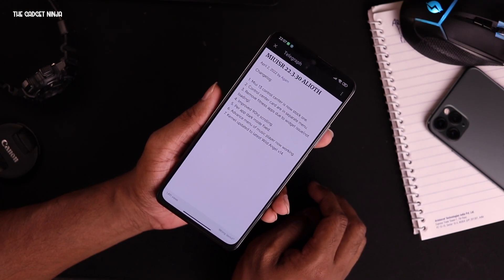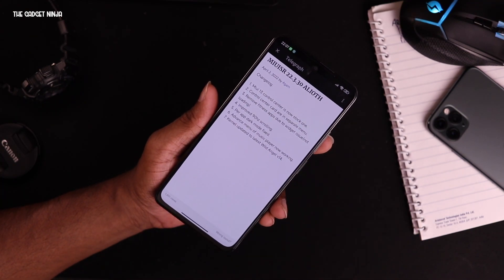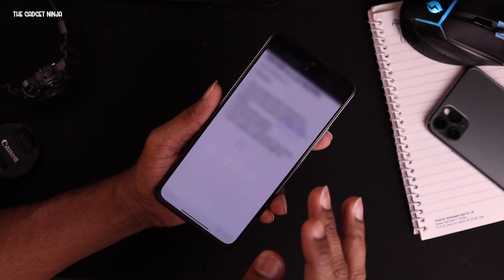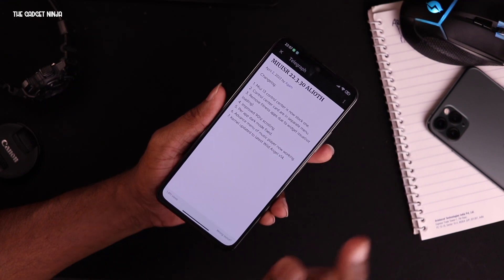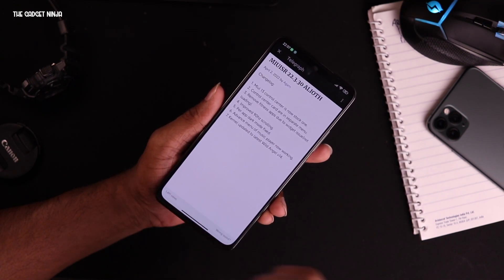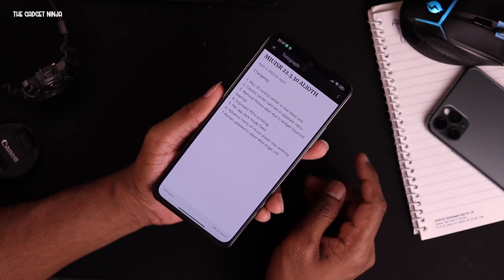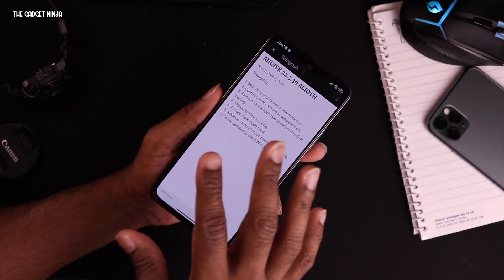It has added MIUI 13 control center, which is the stock one — that's great. This is the stock one, not the correct one, you know what the correct one is. Control center card is in a separate menu, so there's that.